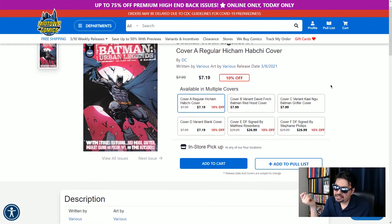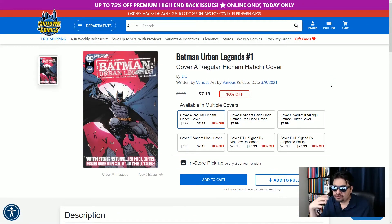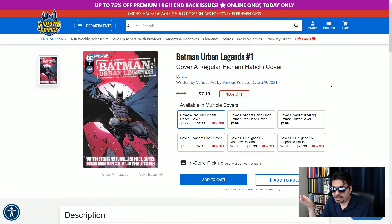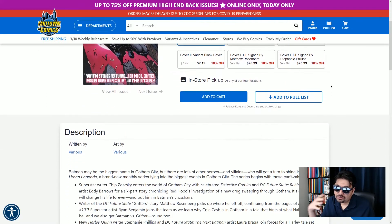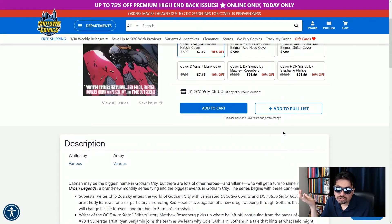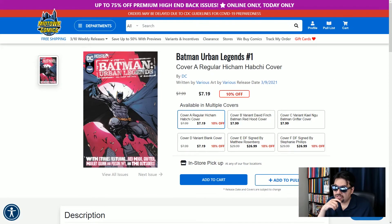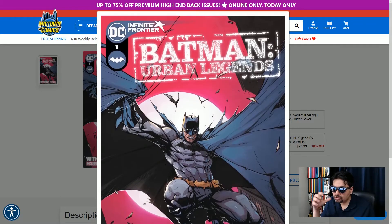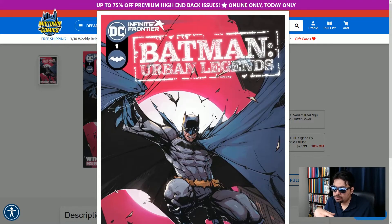First up at number 10, I've got Batman Urban Legends number one from DC Comics. This is a brand new anthology series featuring a variety of Batman characters, as we can see here from the cover, with stories featuring Red Hood, Grifter, Harley Quinn, Poison Ivy, and the Outsiders. So it's various writers, various artists. I noticed Mirka Andolfo is one of the creators in this. Chip Zdarsky is also there, so pretty cool. There's a variety of variant covers. I like the regular variant cover here — these cool purple tones, Batman flying at you, really cool as always, a bunch of bats. Very cool.